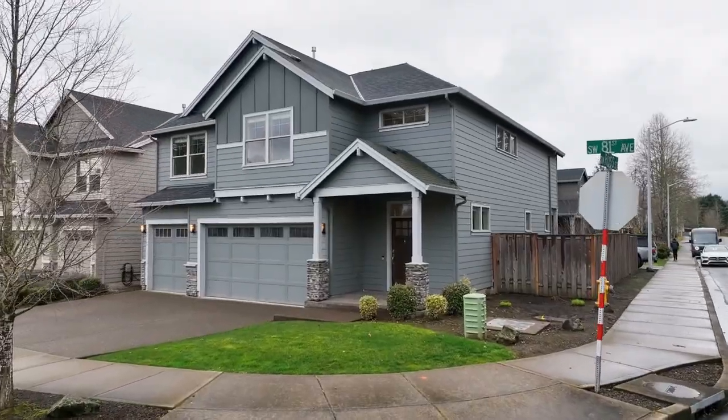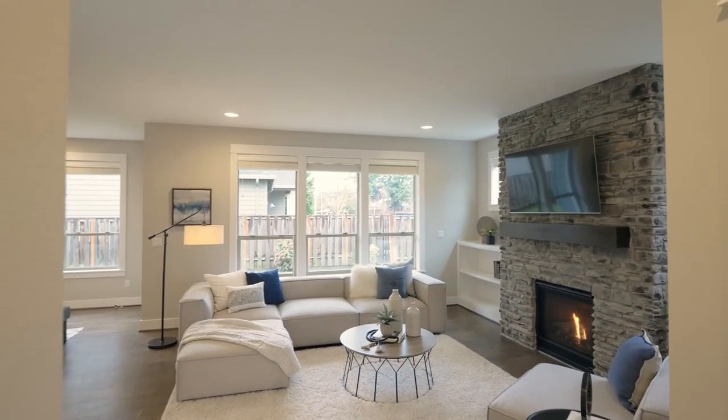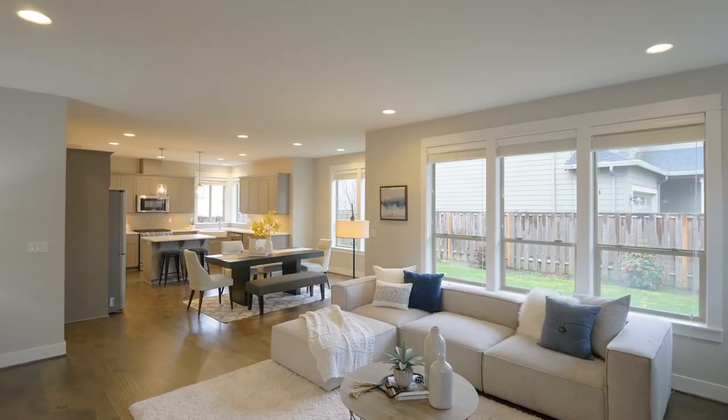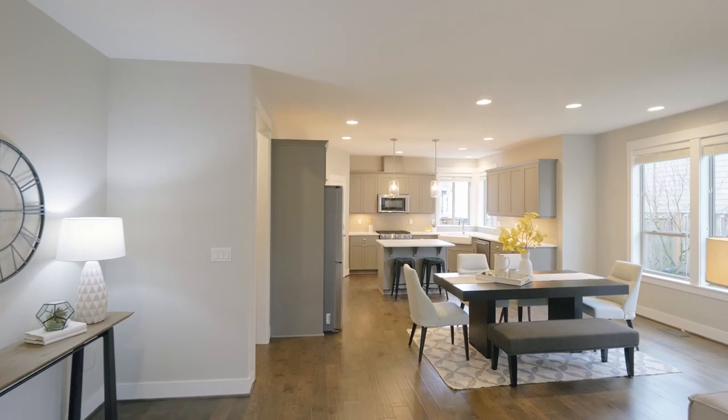Heading inside, discover a gorgeous entryway with wood floors leading to the inviting living room with a custom gas fireplace, built-ins and large windows providing tons of natural light.